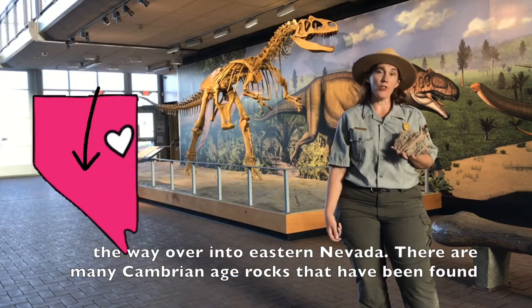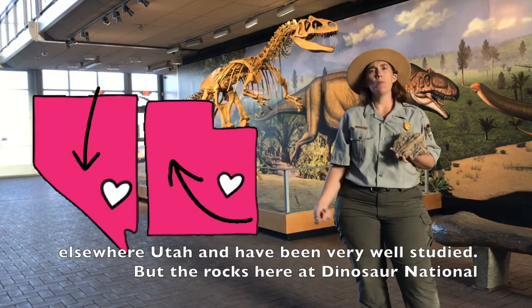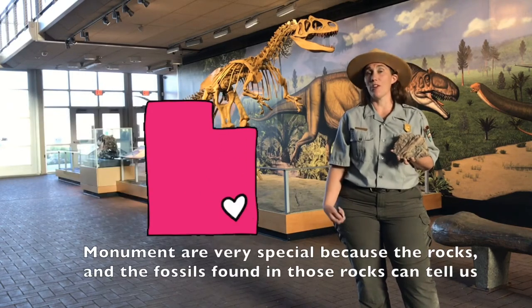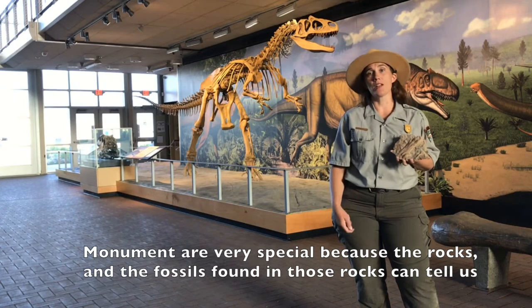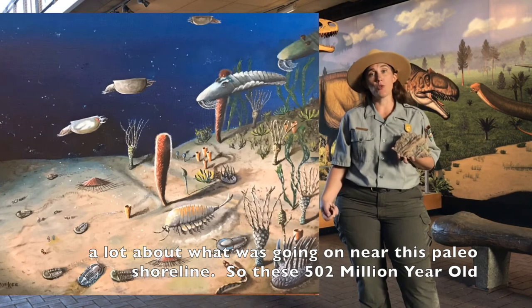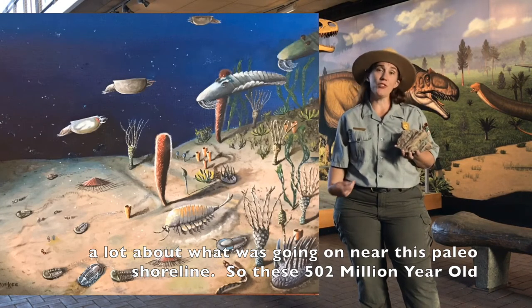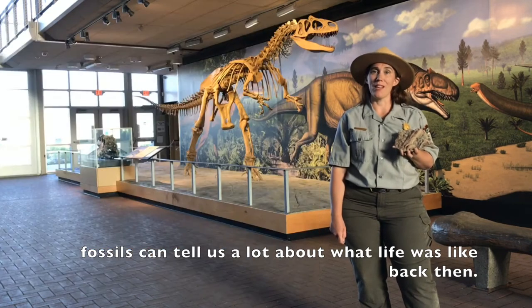There are many Cambrian Age rocks that have been found elsewhere in Utah and have been very well studied, but the rocks here in Dinosaur National Monument are very special because the rocks and the fossils found in them can tell us a lot about what was going on near this paleo shoreline. So these 502 million year old fossils can tell us a lot about what life was like back then.